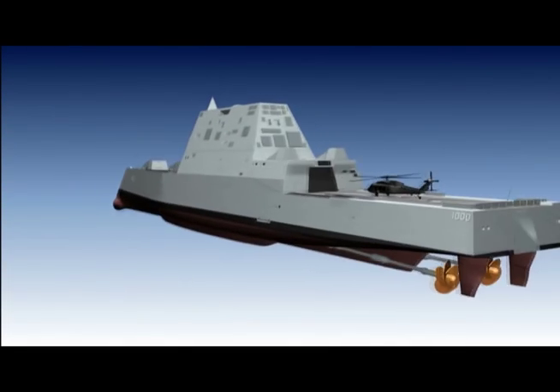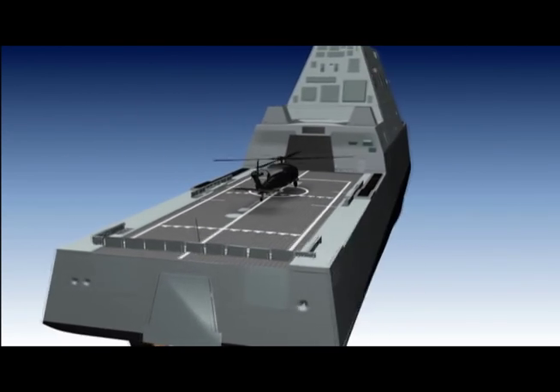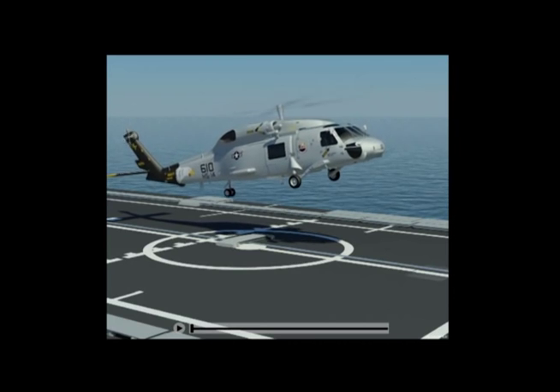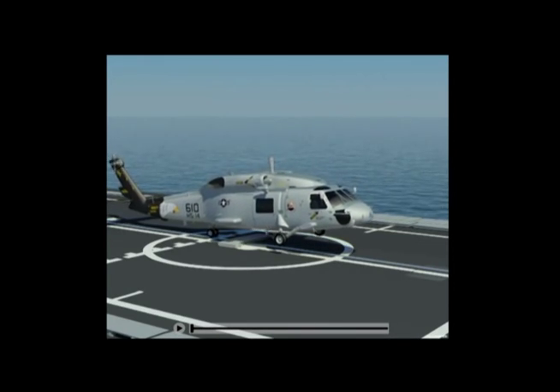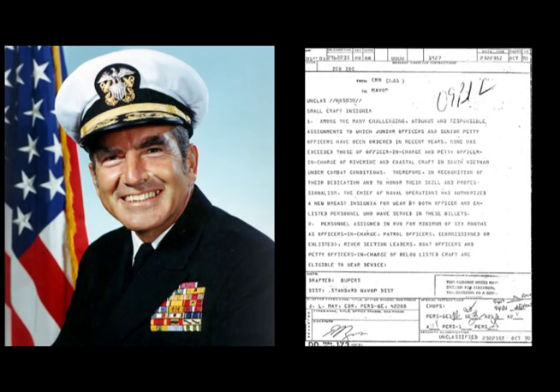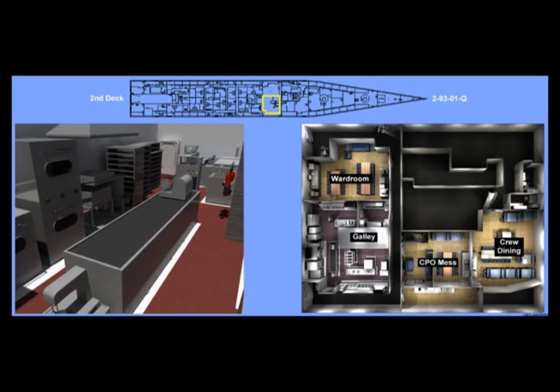In addition to changes in watchstanding resulting from advanced mission systems, there will also be quality of life changes for sailors, which is fitting for a ship named after the CNO who sent his famous Z-Grams, which included improvements in the daily life and work environment for all sailors. Enlisted sailors will have four-person staterooms with an integrated bathing facility, worldwide network access, and more lounge, recreation, and fitness facilities than the surface combatants currently in service.